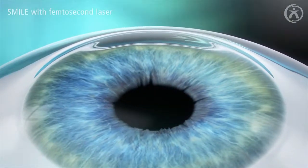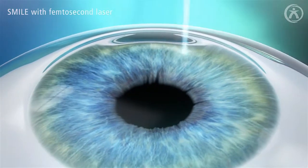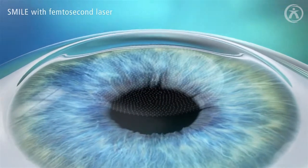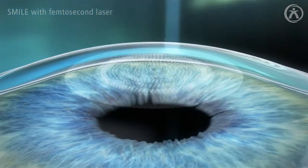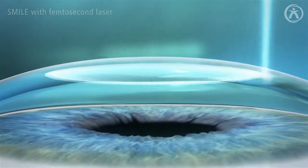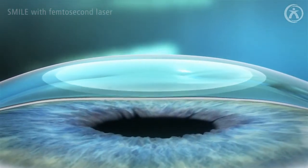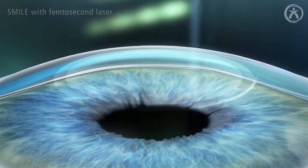SMILE, known as a minimally invasive and flapless surgery, is the third generation of laser vision correction beyond PRK and LASIK. The femtosecond laser system creates a thin lenticule and a small incision measuring less than 4 mm in the intact cornea in a single step.